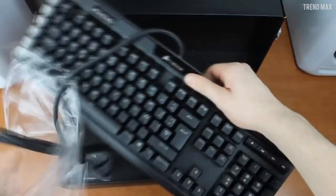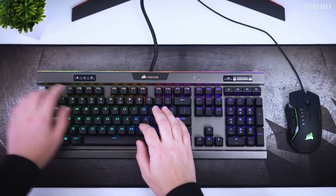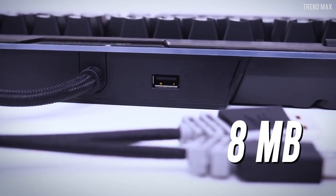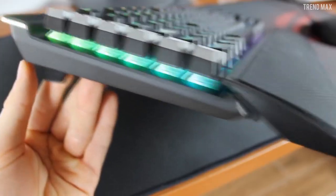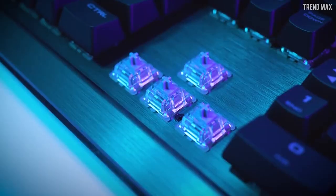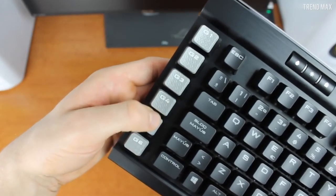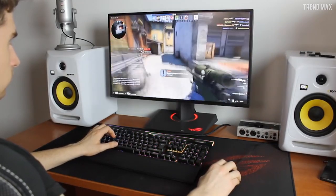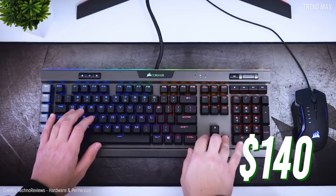Corsair K95 Platinum is much more compact than other models of the brand, thanks to the fact that the number of macro keys was reduced to only 6. In its 8 MB of built-in memory, you can store your favorite key and lighting settings. Besides, its Cherry MX linear speed switches with gold contacts make the keys very sensitive, so you'll need less pressure to activate them — just what you need for games that demand quick reflexes. You can have the Corsair K95 Platinum for only $140.